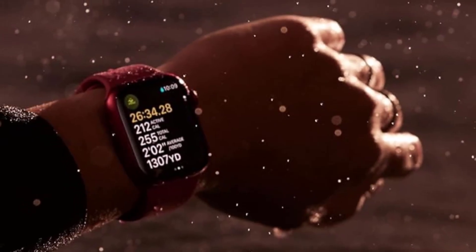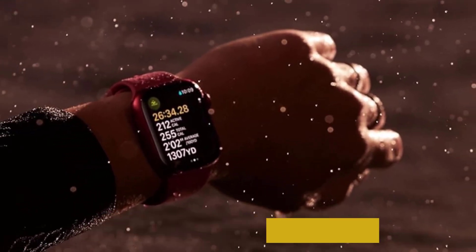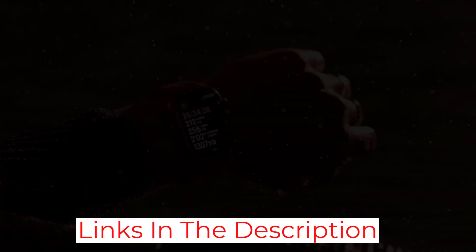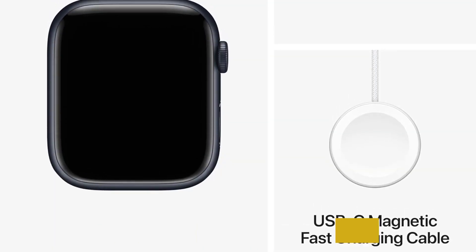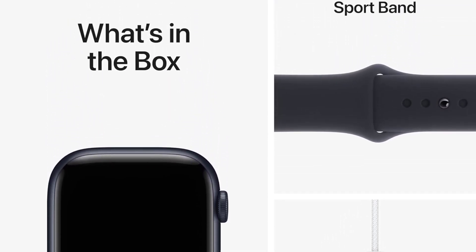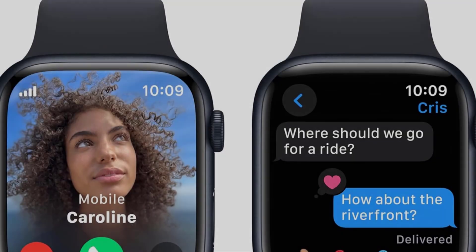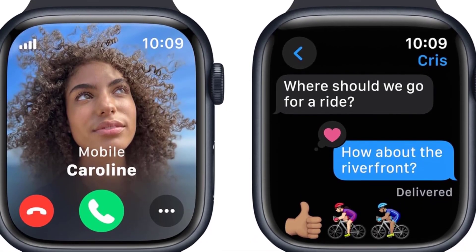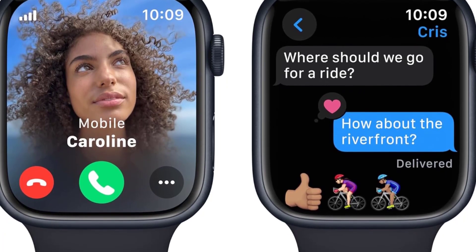That said, like most Apple products, the Series 9's innovations only represent a small, incremental update over the capabilities of last year's Apple Watch, the Series 8. If you own one, or even a Series 7, we don't feel you'll notice much of a difference to justify an upgrade. Those who own earlier iterations of the Apple Watch, however, will appreciate the Series 9's larger display, speed, and understated good looks.